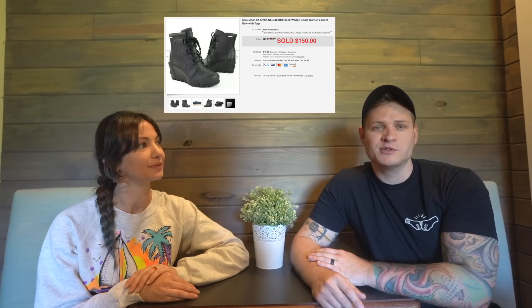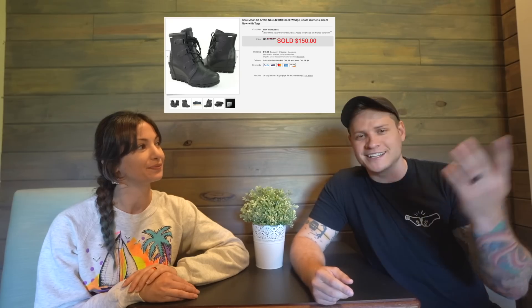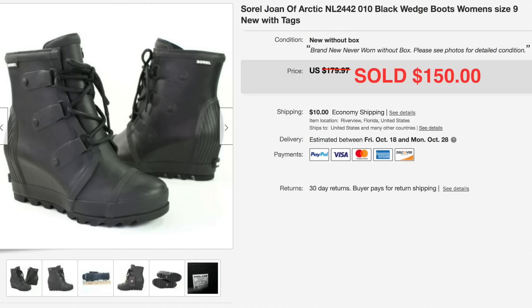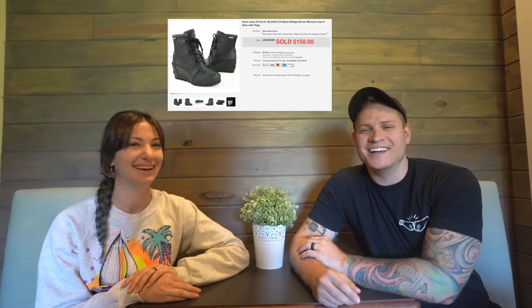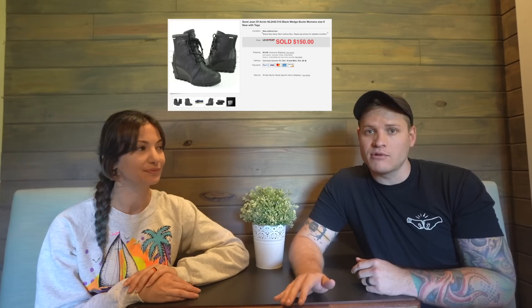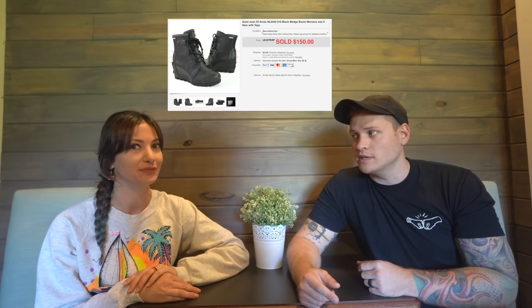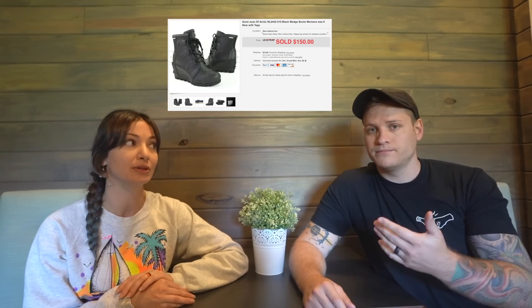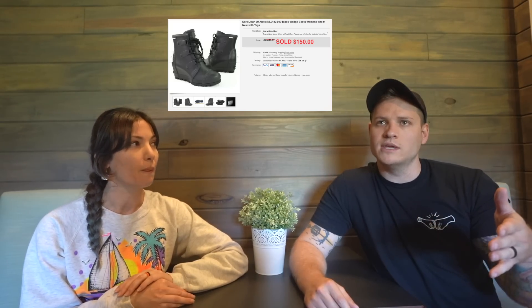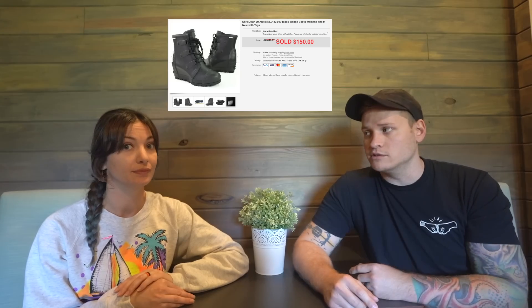This next item was a thrift store find — a more expensive pick-up. We paid about $15 for this pair of Sorel boots, model called Joan of Arctic. They're wedge boots, brand new. There were great comps and solid sell-through, which is why I picked them up. They ended up selling for a best offer of $150 and sold in about three days. When we decide to pay up for something, we do more research to make sure sell-through is good and demand is there.